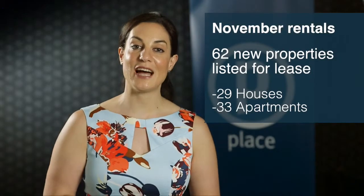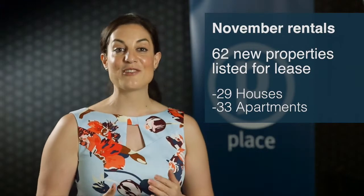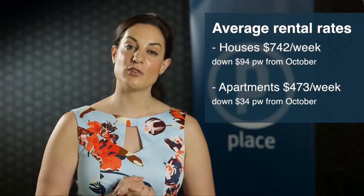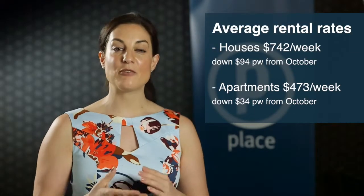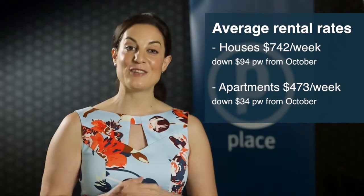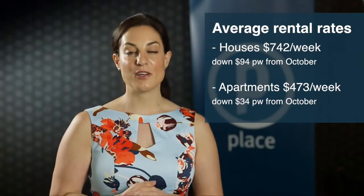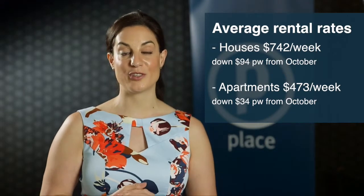Across the three suburbs for the month of November, there have been 29 houses and 33 apartments listed for lease. The average rental for houses recorded was $742 per week, down from last month's figure of $836 per week. This month's average rental price for apartments has also decreased by $34 per week to $473.